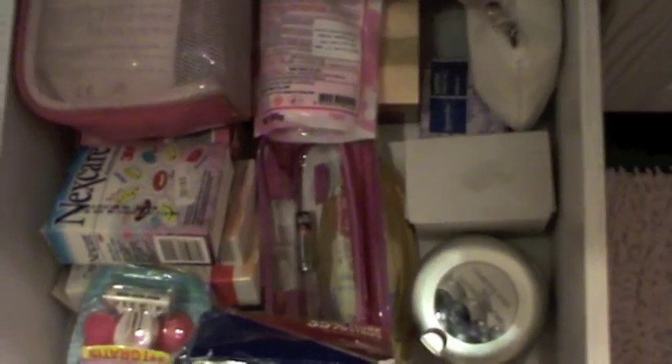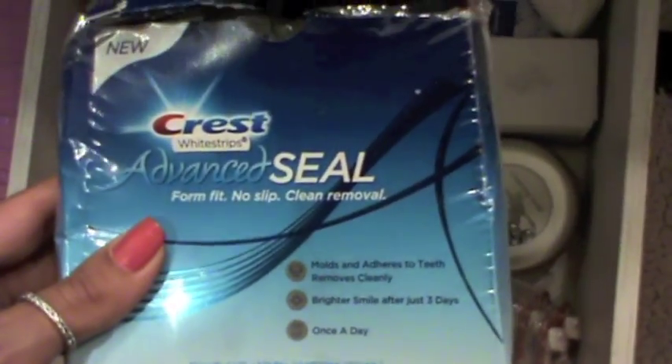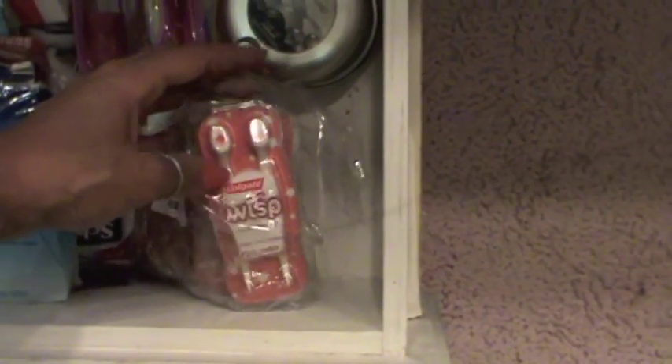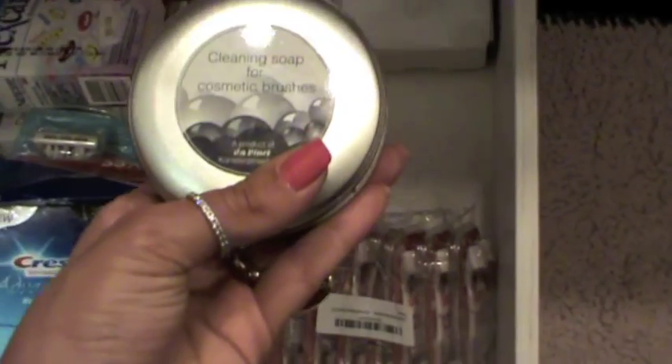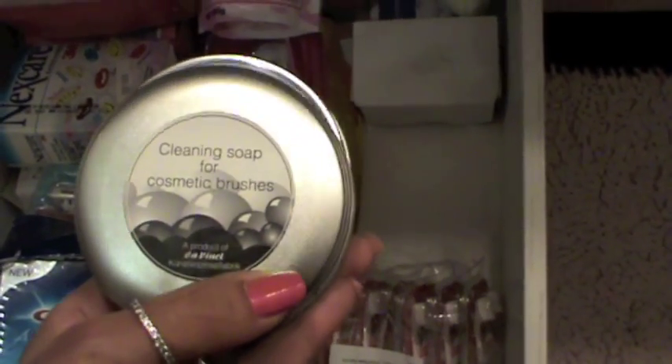Here I have extra stuff like razors. This is the Crest Advanced Strips for whitening your teeth. Here I have Colgate mini brushes. Here I have my favorite thing to clean my makeup brushes — cleansing soap from Da Vinci. I have two of them. And I have Johnson's also to clean my brushes.